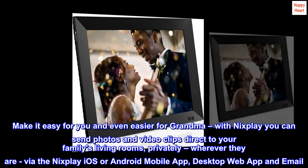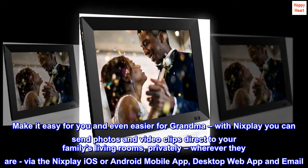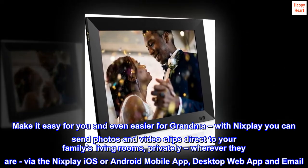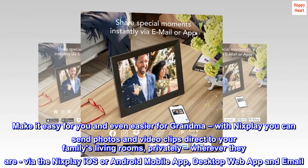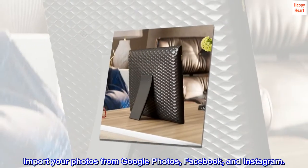Make it easy for you and even easier for grandma. With Nixplay you can send photos and video clips direct to your family's living rooms, privately, wherever they are, via the Nixplay iOS or Android mobile app, desktop web app and email. Import your photos from Google Photos, Facebook, and Instagram.